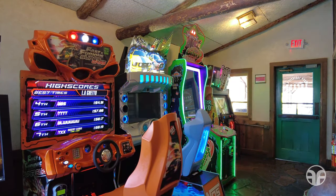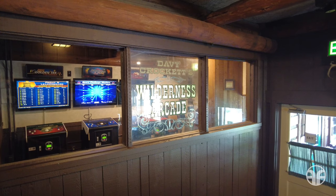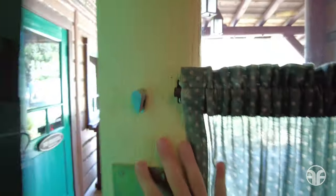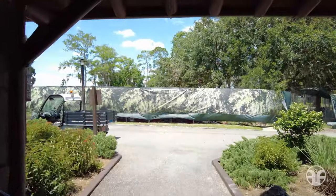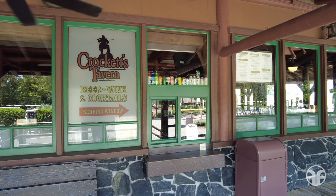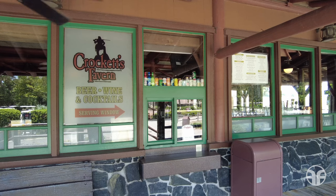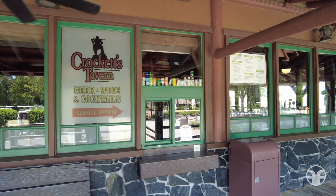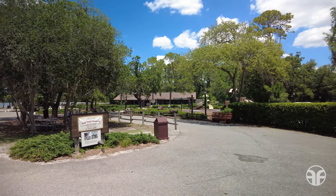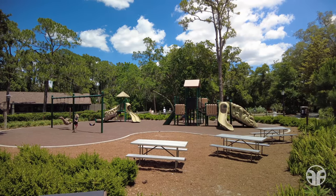Also in this building is the King of the Wild Frontiers variety of video and pinball games at Davy Crockett's Wilderness Arcade. At Crockett's Tavern walk-up window, you could rustle up draft beer, bottled wine, and cocktails to relax and unwind in the great outdoors. Kids can climb, slide, and swing to their heart's content at the nearby playground.